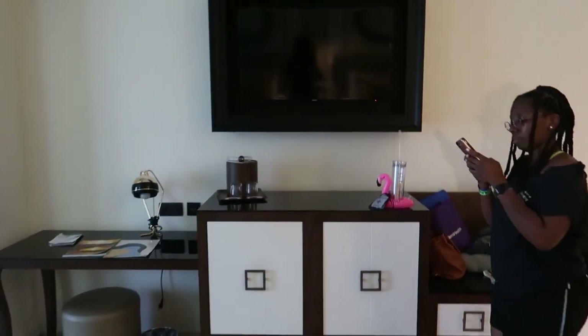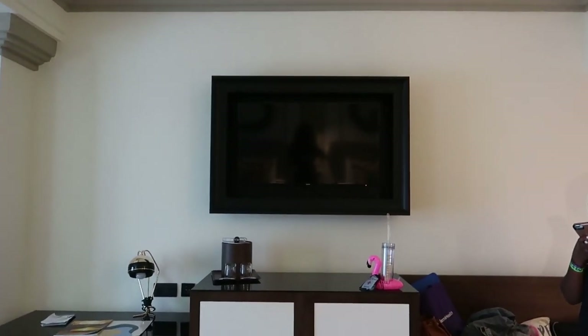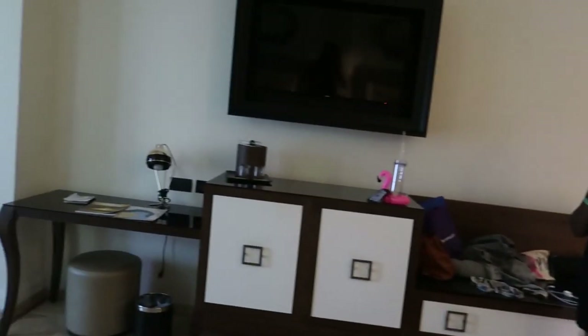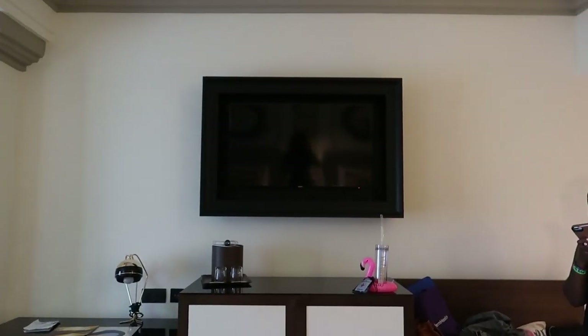I missed the whole TV — so yeah, that's the TV. It's literally in between where me and Patti sleep, so we'll both be able to watch. What are we watching tonight? We should watch something and order room service, for real — room service is ready!